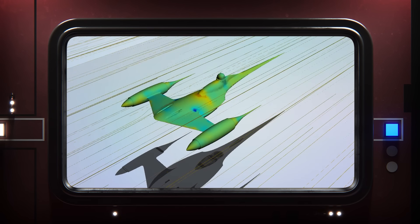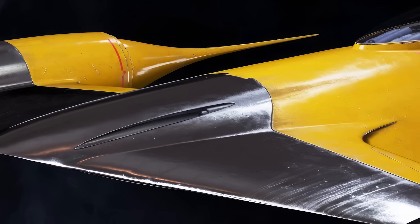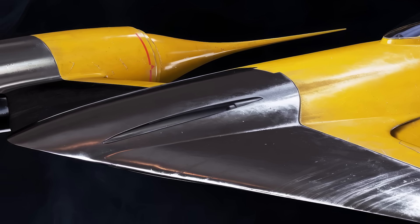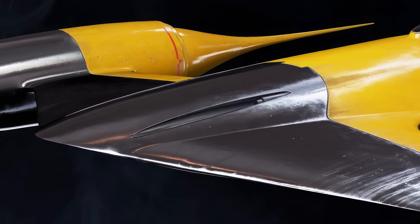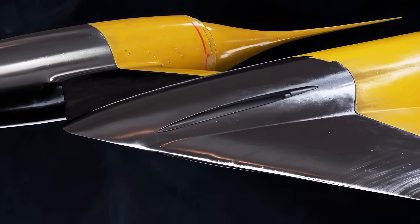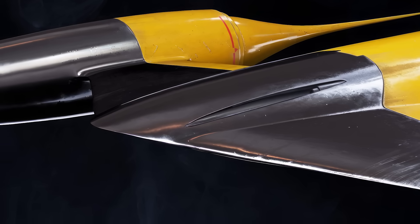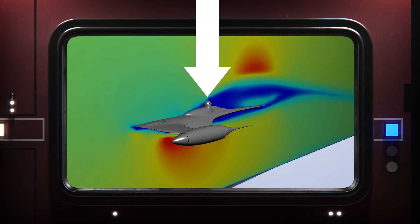Now, the Naboo Starfighter is a different issue. It's theoretically got a great taper going, but in the world of aerodynamics, it's possible to be too sleek, where an overly sharp leading edge can essentially split the air apart faster than it can properly and smoothly flow around the object, causing extreme pressure differences that introduce extra drag. I think something similar could be happening with the N-1 Starfighter, and this abruptly protruding astromech droid isn't doing it any favors either.